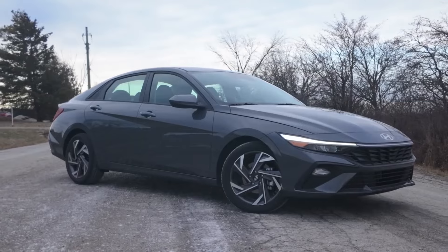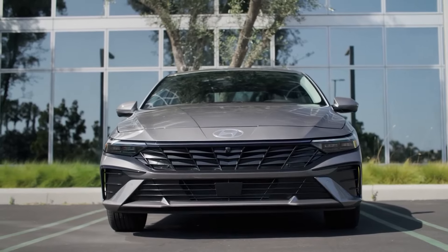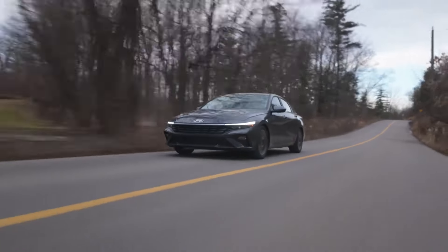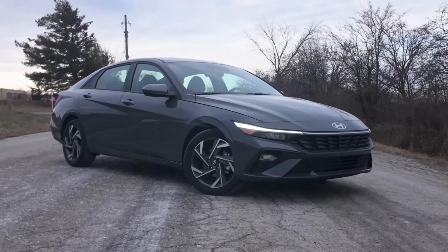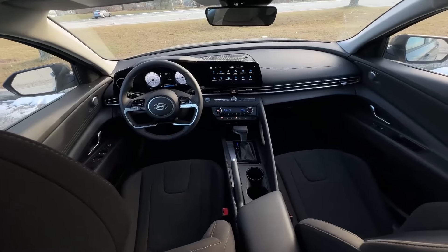The Hyundai Elantra was already a standout in the compact sedan segment for its features and value, and this year, the 2024 Elantra gets enhancements in infotainment, safety, and style that make it even more appealing. Hyundai discontinued its small Accent in 2022, leaving the Elantra as the entry-level gas-powered sedan in the Hyundai lineup below the larger Sonata sedan.